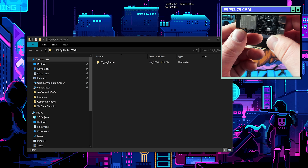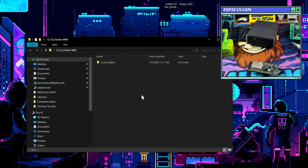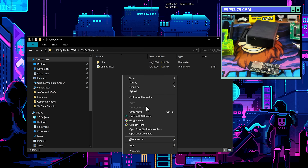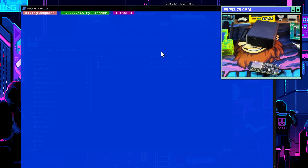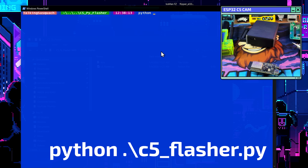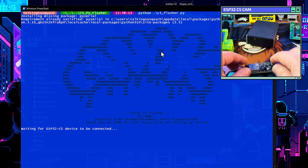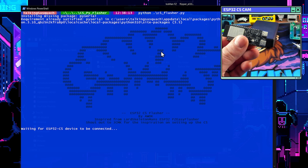Since we have our little ESP32C5 chilling right here, if we hop over to the desktop we can see there's a Pi Flasher they sent me. We'll open up Pi Flasher, hold Shift, right-click, and open a PowerShell window. All we're going to do is type Python and then the launcher, which is C5. Press Tab to auto-format it, press Enter, and it says: 'Waiting for ESP32C5 device to be connected.'